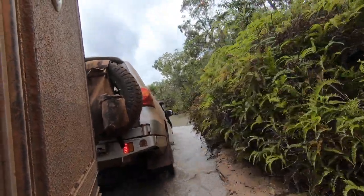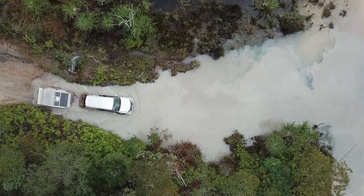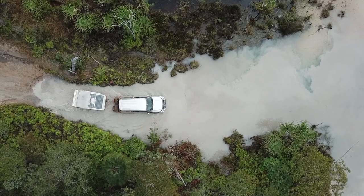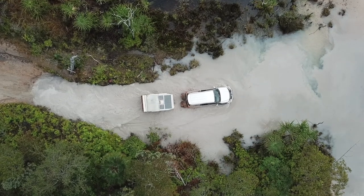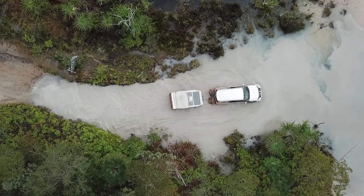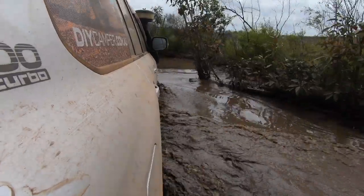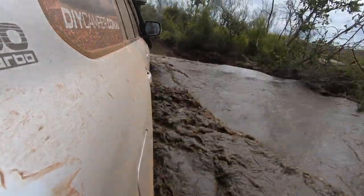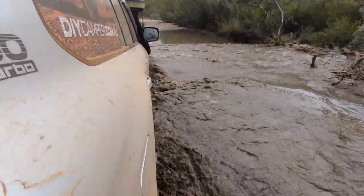Continuing north, the next major crossing was Logan's Creek — a long, silty crossing with a steep and muddy initial entry into metre-deep water. Although deep, this was a relatively easy crossing heading north, with good traction and a gentle exit. After leaving Logan's, we came to a long swampy area of mud and water which looked quite difficult but had a solid base and gave us no problems.